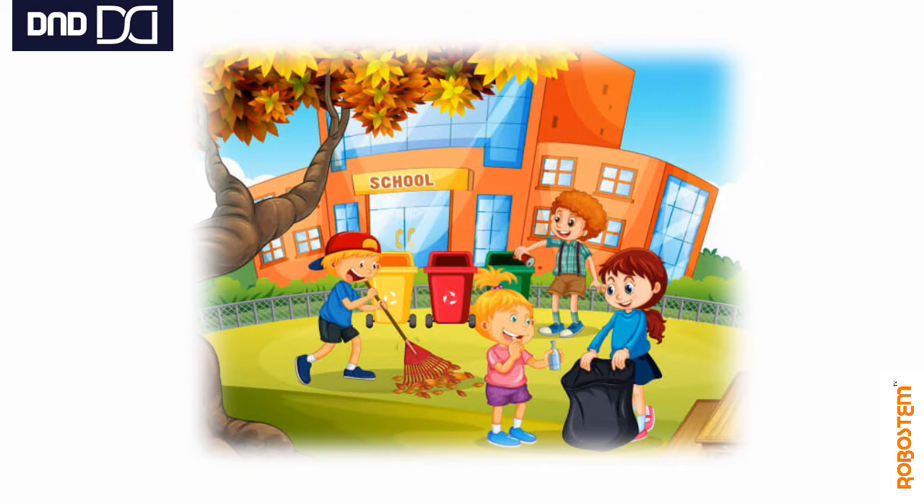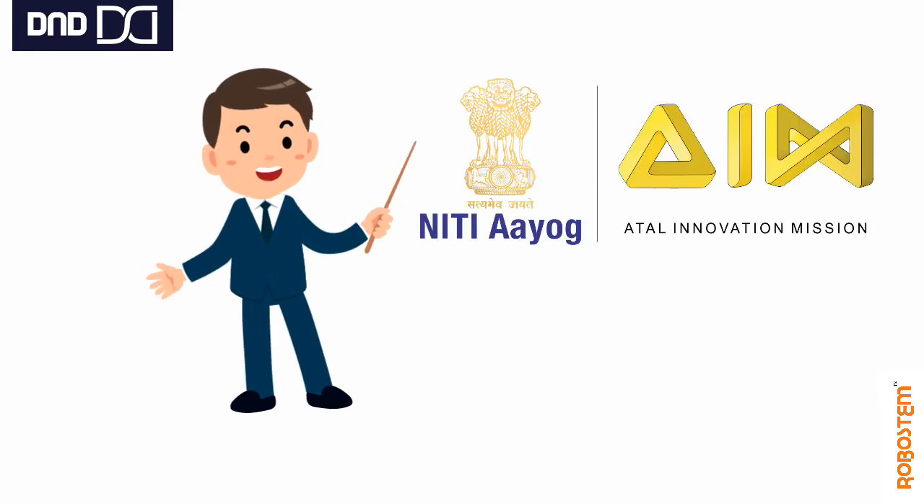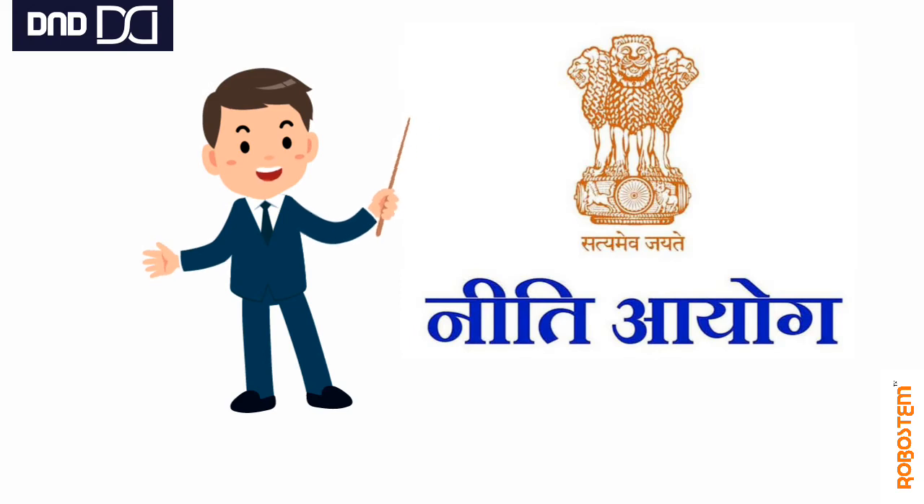First, let us see what the Atal Tinkering Lab is and how it got started. The Atal Innovation Mission is a flagship initiative set up by NITI Aayog to promote innovation and entrepreneurship skills across the country, based on detailed study and deliberations on India's innovation and entrepreneurship needs in the years to come.